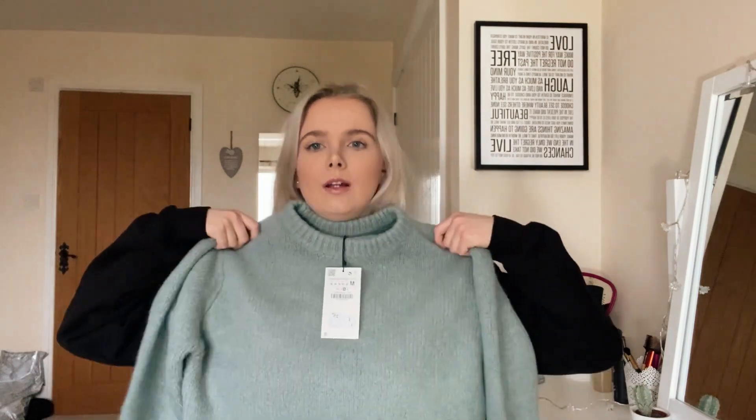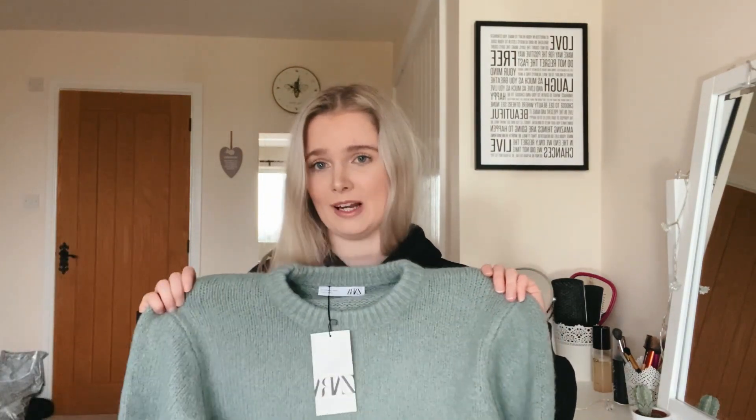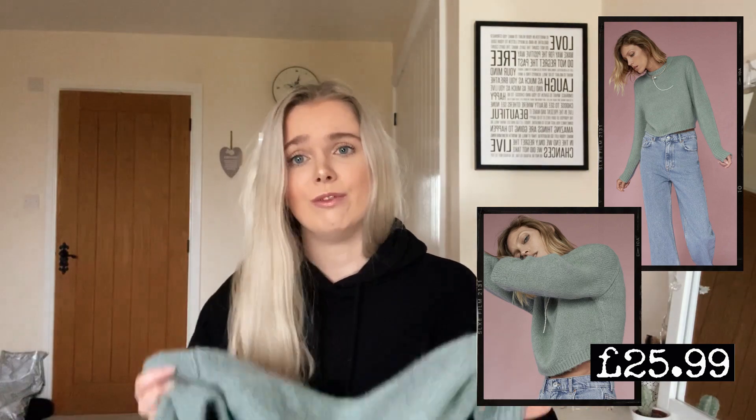I also picked up this cropped jumper in a really nice bluey-greeny colour. I really like the way it looks on, but I personally find it a little bit itchy around the neck, so sadly I won't be keeping this one. But it's a really nice jumper if you're less sensitive to the itchiness, and it's also really soft.